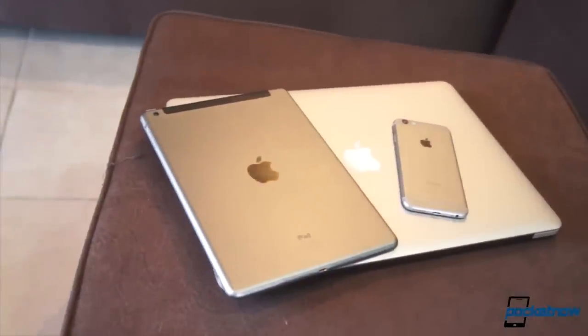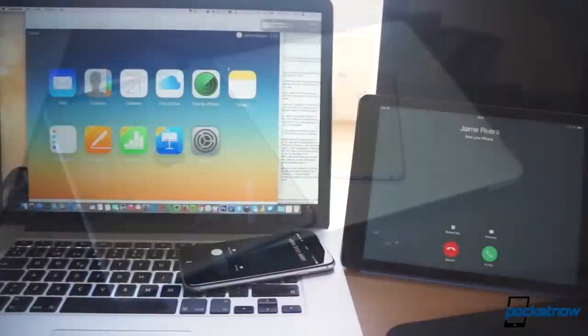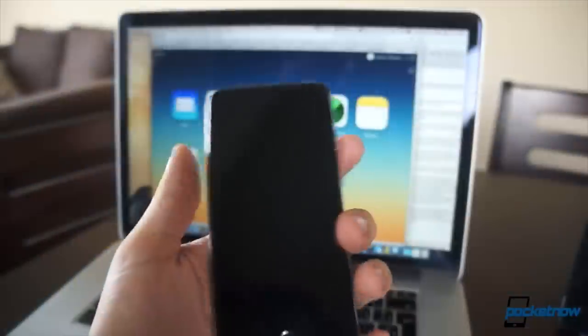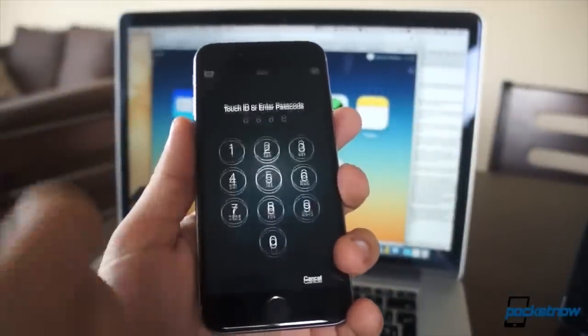If you belong to the Apple ecosystem, you'll find a lot of things to be cool, like getting your phone calls diverted to your Mac or iPad with iOS 8. Continuity is also something I've found very useful at times, and having app suggestions pop up at the bottom of your lock screen when you're close to a movie theater or whenever you arrive at an airport is definitely something that's really cool.